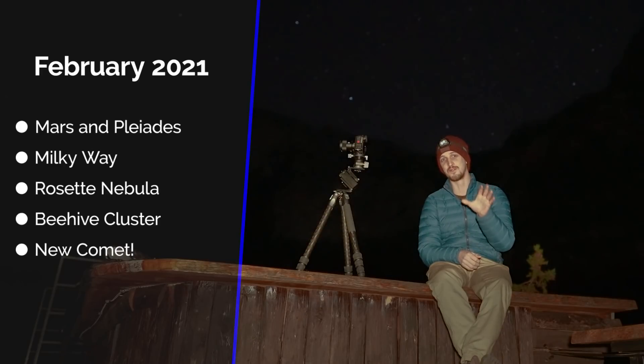But before we deep dive into all of that and more, a quick message from the sponsors of today's video: Skillshare.